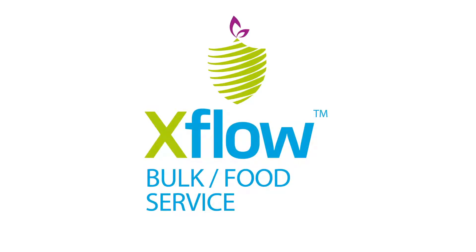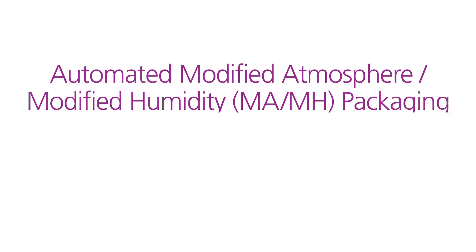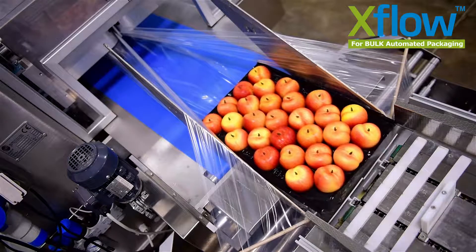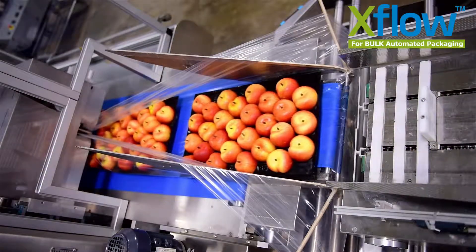New from Stepak, EXFLOW — a unique series of modified atmosphere, modified humidity film structures with shelf-life extension properties, suitable for wide-flow pack machines.